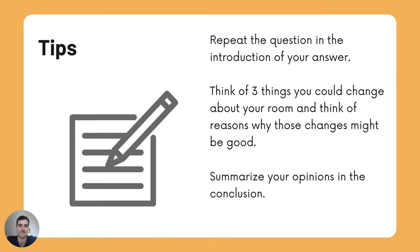Here are some tips. Repeat the question in the introduction of your answer. Think of three things you could change about your own room and think of reasons why those changes might be good. Summarize your opinions in the conclusion of your answer.